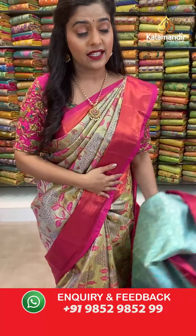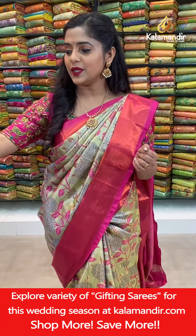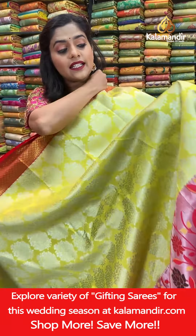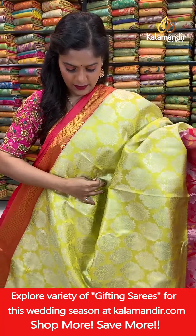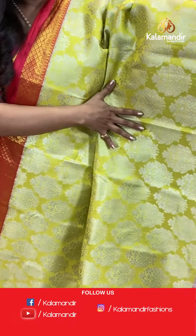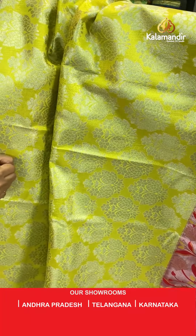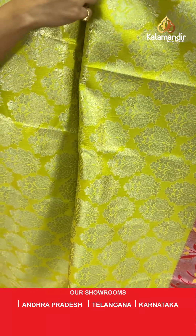Moving ahead to the next color — very beautiful color combinations today. This is a very bright saree: a lemon yellow colored saree with large floral brocade work in silver zari threads. It's a very gorgeous shade.